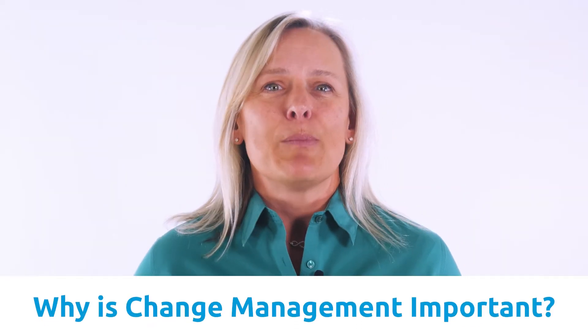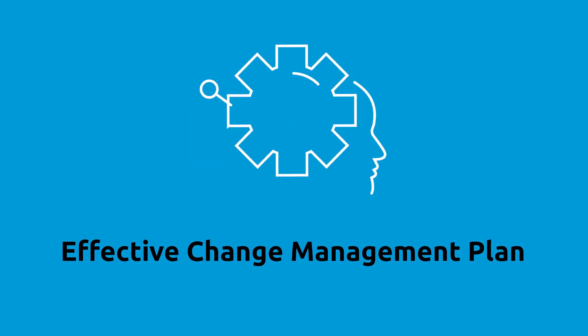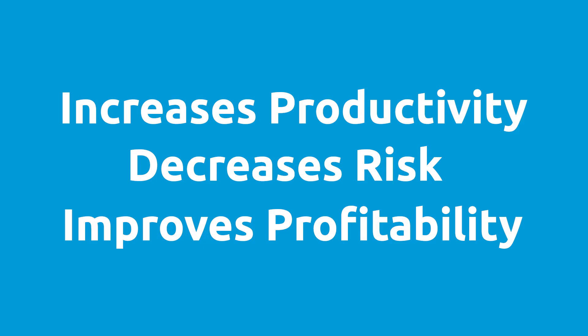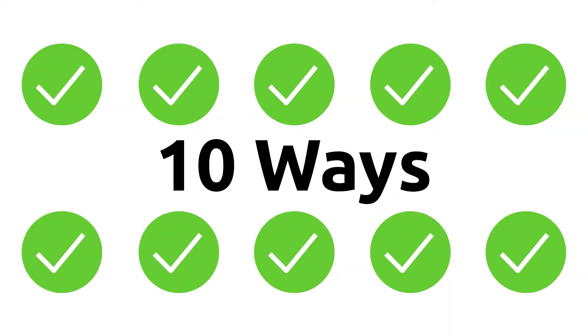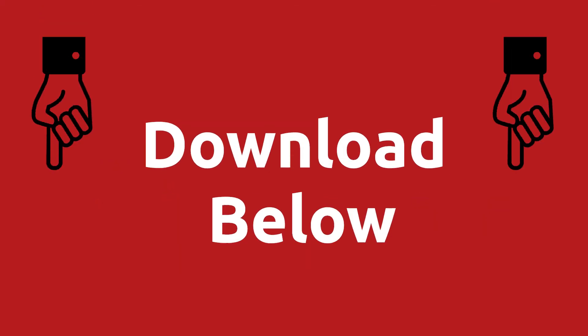So why is change management important? An effective change management plan helps an organization make smart choices. It increases productivity, decreases risks, and helps to improve the profitability of an organization. We have another resource that compiles smarter decisions into a special checklist for you on 10 ways to make Salesforce payments safe, easy, and profitable. Check that link in the description below.